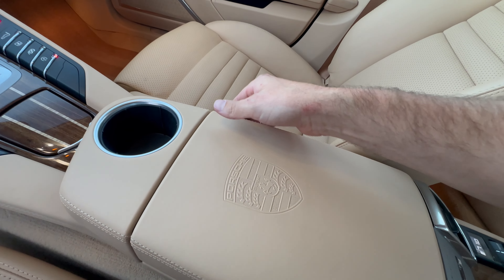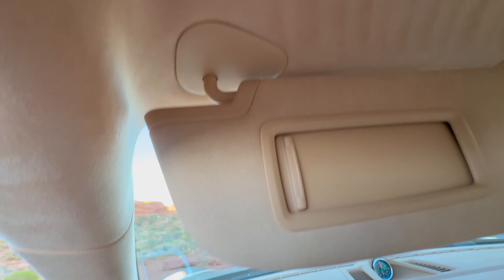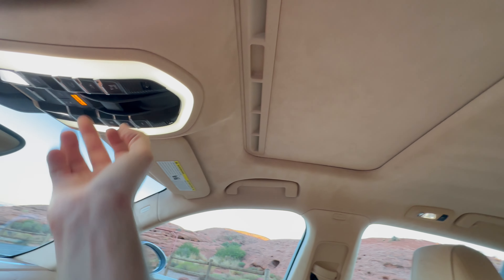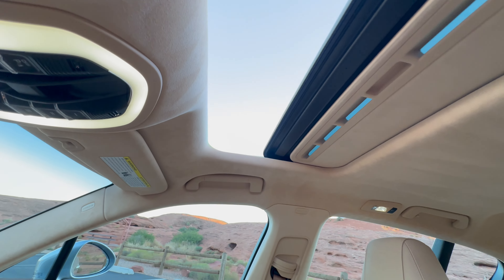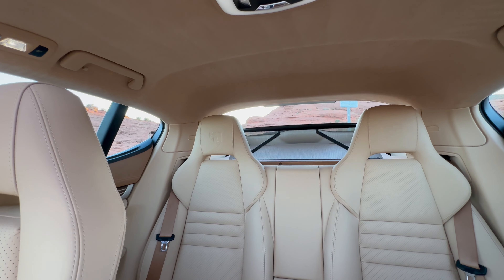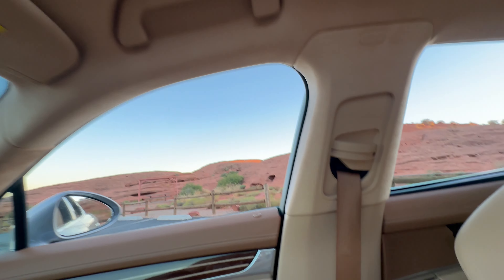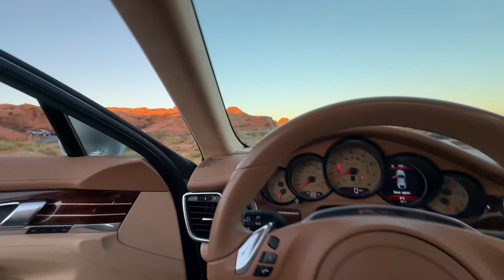Does have the embossed center console — another option. Some of your media inputs. The Alcantara across the entire headliner is just gorgeous. Even the sun visors, front and rear sides of the sun visors are all Alcantara. Of course you do have a sunroof as well, which functions. And a rear shade. The complimentary dark brown cognac on the seatbelts as well.